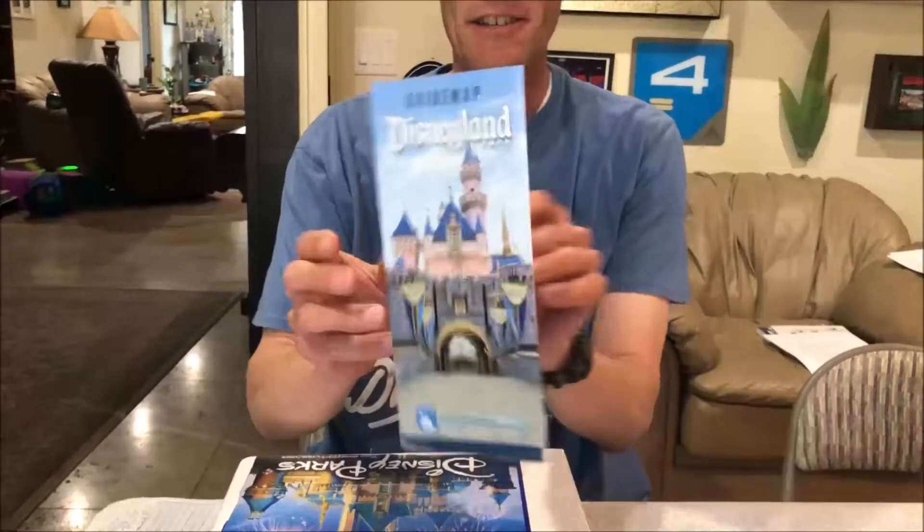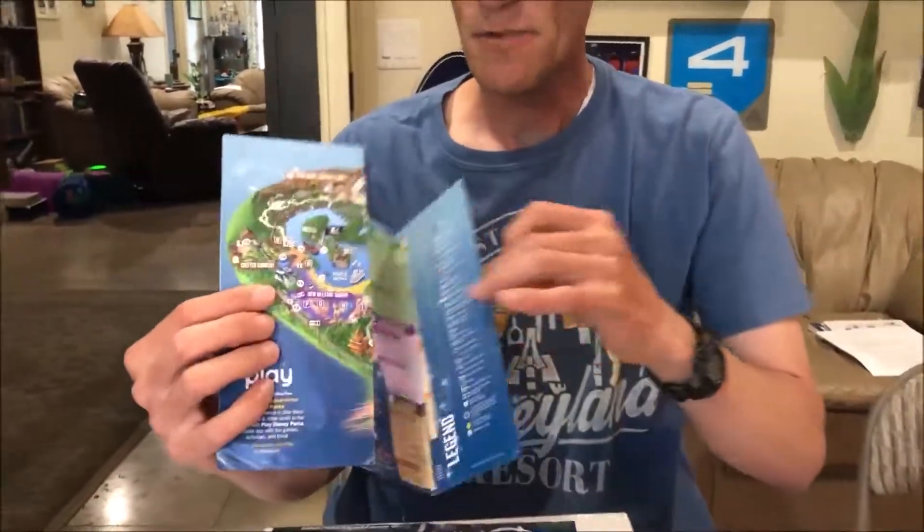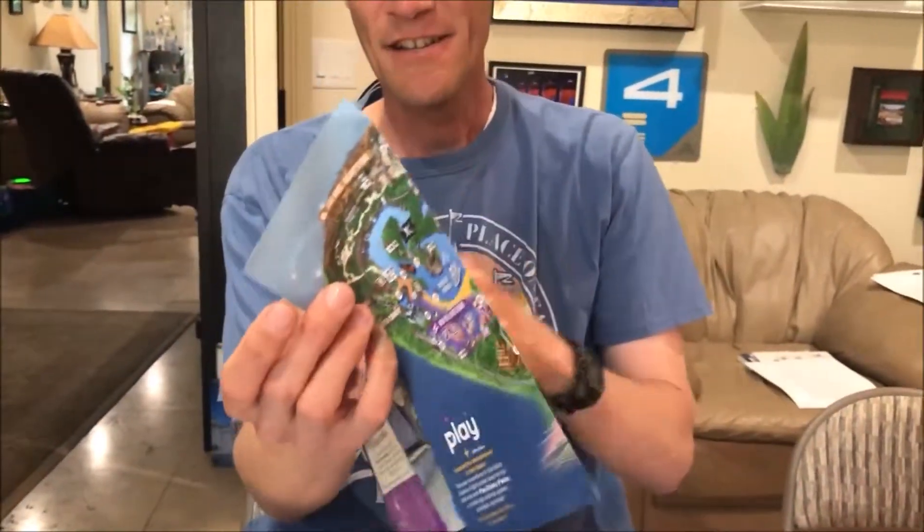I've loved collecting them over the years. When we think of guide maps, this is kind of what we think about — something like this. When you open it up it has a nice picture of the park, and that's kind of what they look like nowadays, but in the past the guide books looked a lot different. I'm going to show you some of those guide maps here.